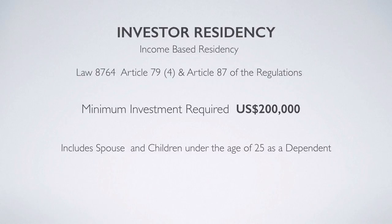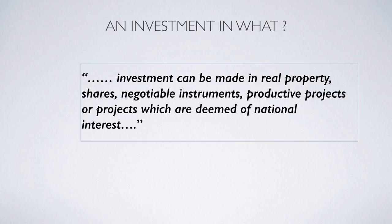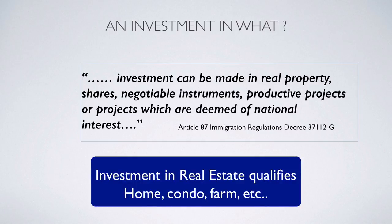The next category is investor residency, which requires you to make a minimum investment of $200,000. Once approved, it includes your spouse and any children under the age of 25. The law has expanded and now allows investments in real property, purchasing shares of a company, negotiable instruments, productive projects, or projects Costa Rica deems of national interest. Most importantly, it now allows investment in real estate — you can buy a house, condo, or vacation property, and any of these will qualify you for the investor category.